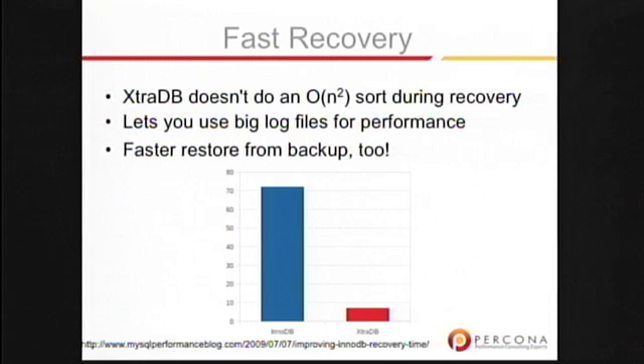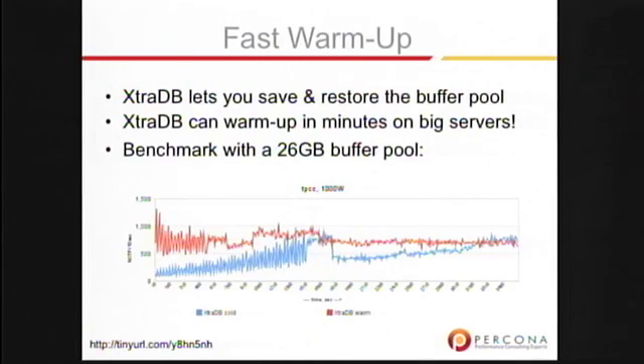There's fast recovery, which was also announced in MySQL 5.5 a couple of days ago. We're looking forward to checking out the source code to that and seeing how 5.5's version of InnoDB gained faster recovery as well — I would assume there's been some interplay between us and Oracle on that, as there has been in the past. There's also fast warm-up: you can record to disk before you shut down the IDs of all the pages that were in your buffer pool, and when you start the server back up, you can tell it to reload those things right off of disk. It does that very fast, so your server is warm in minutes instead of hours or days.